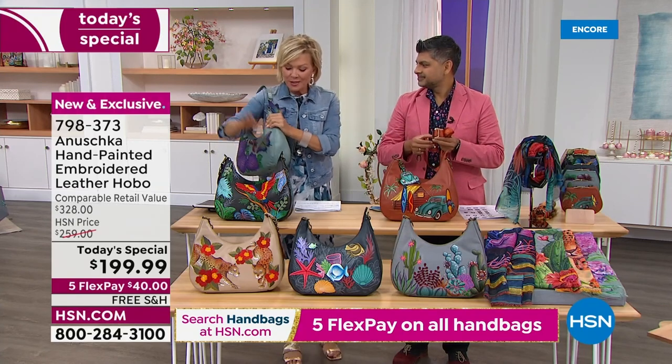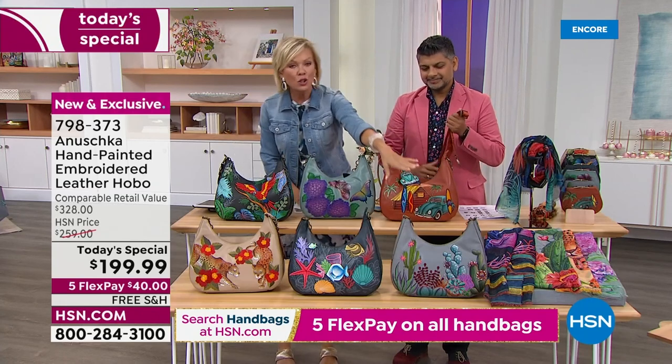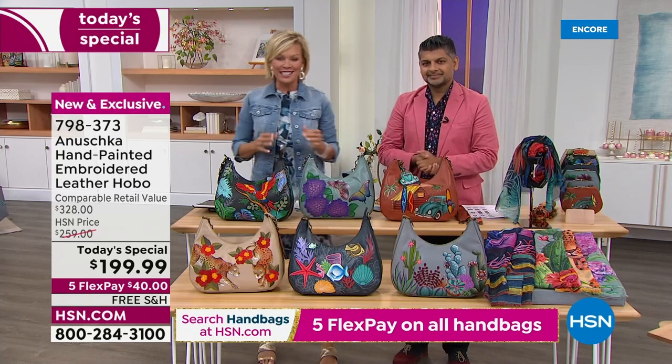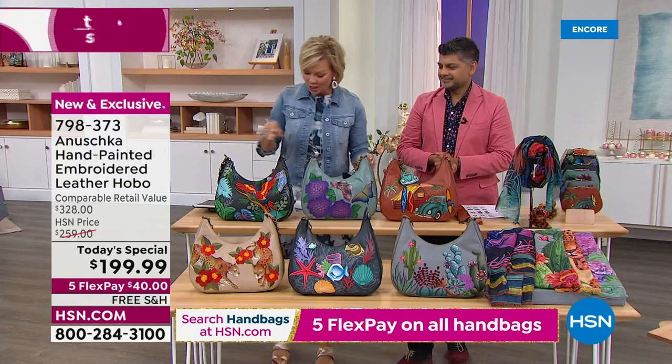Again, we've got Macaw Forest, Pretty Garden, Surf Town, Serene Succulent, Magic Ocean, and Leopard Garden — all choices here at item 79-837-3. But now we're down to 500 in the Pretty Garden.